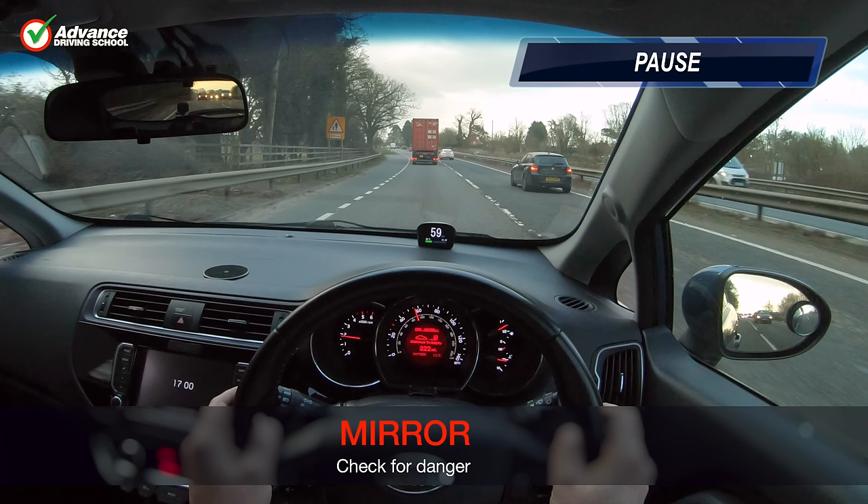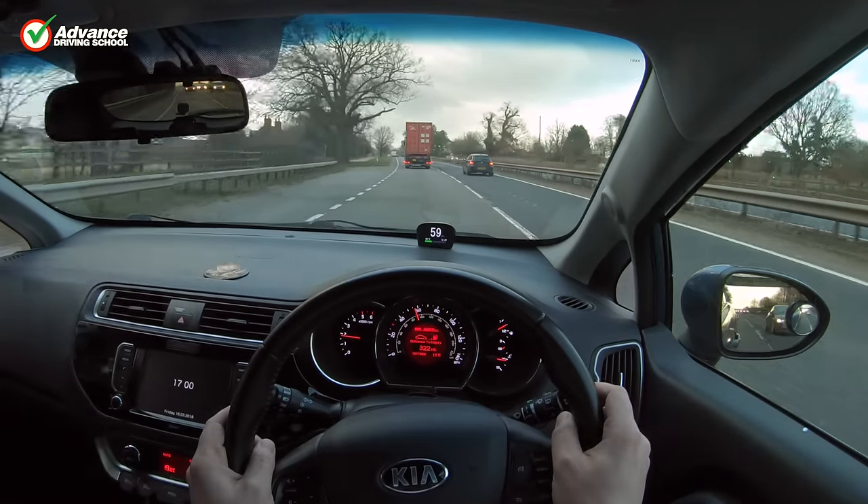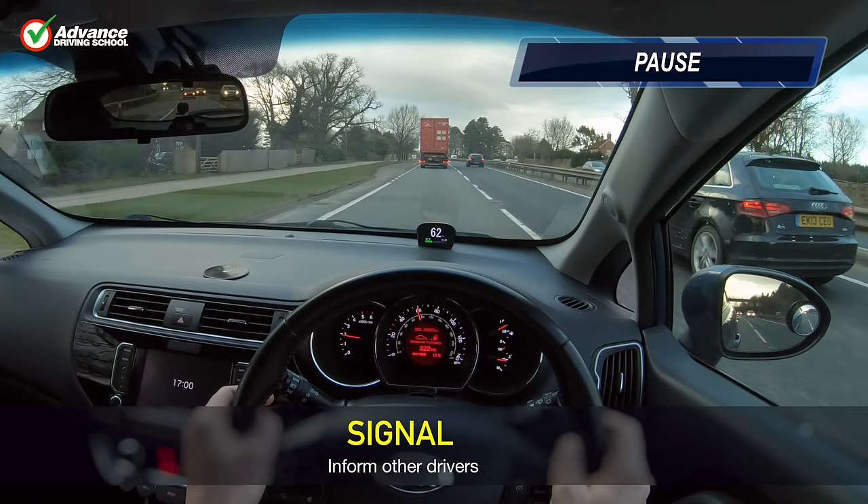Whilst waiting we should not signal, as another driver might think we are about to steer right and brake to avoid us. Once we are sure it's safe to change lanes, the best way to inform others of our intention is to use our indicators. We should always try to indicate for a few seconds before we actually change lanes, as this will give other drivers time to understand what we are about to do. The more predictable we are to others, the less chance there will be of an accident, but surprising or misleading others will put us in danger.